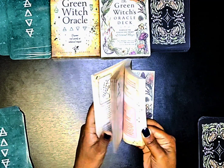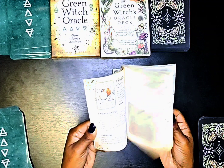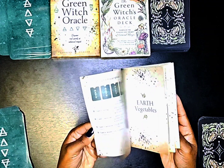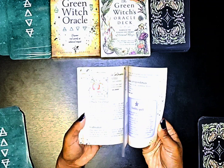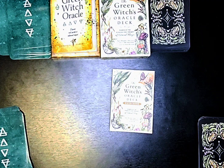Each spell goes with each card — she's got courage spells, trust spells. I really do like this guidebook; I think it's very useful.